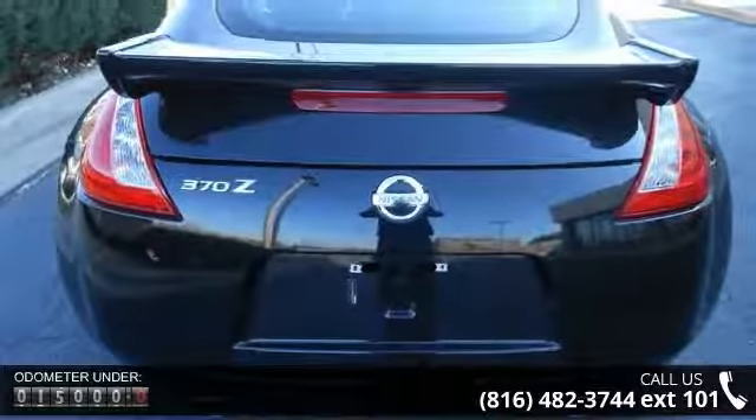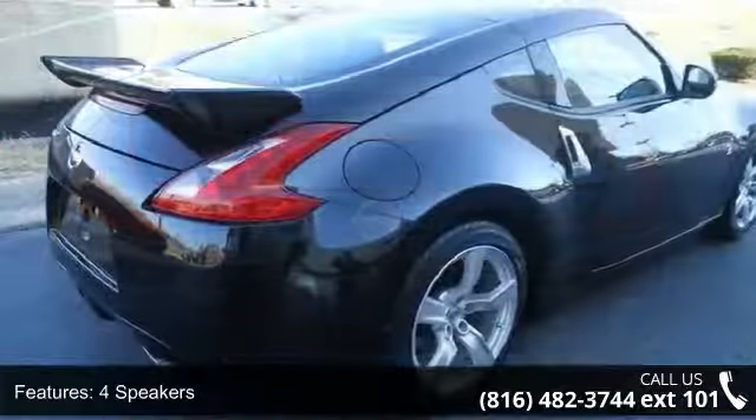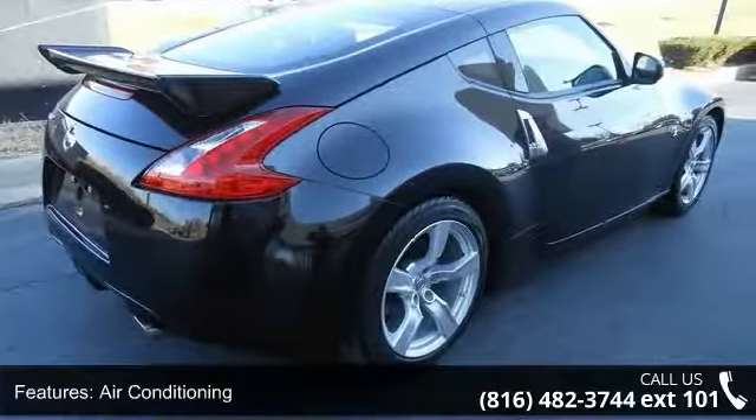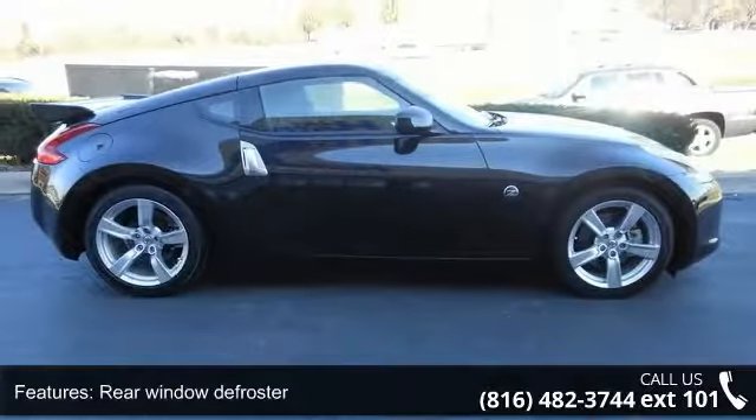Rear window defroster, power steering, power windows, remote keyless entry, steering wheel mounted audio controls, 4-wheel independent suspension, and speed sensing steering. If you are looking for a solid pre-owned car, this might be the one.